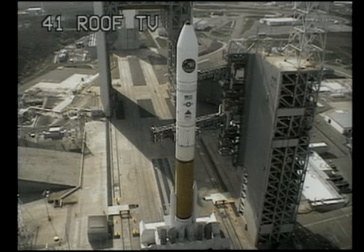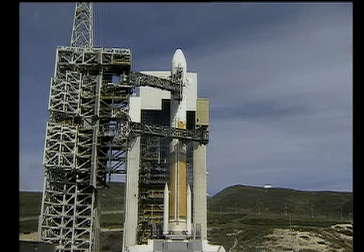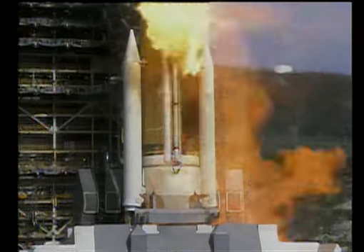SRM TVC blow down. Fifteen. Fourteen. Igniters arm. This is Delta Mission Control at T-10. Nine. Eight. Seven. Six. Five. Delta engine ignition. One. Zero.